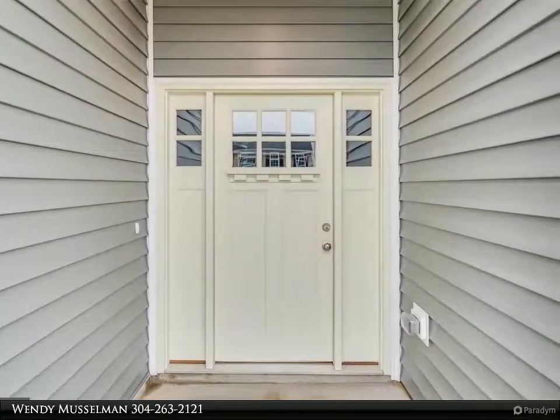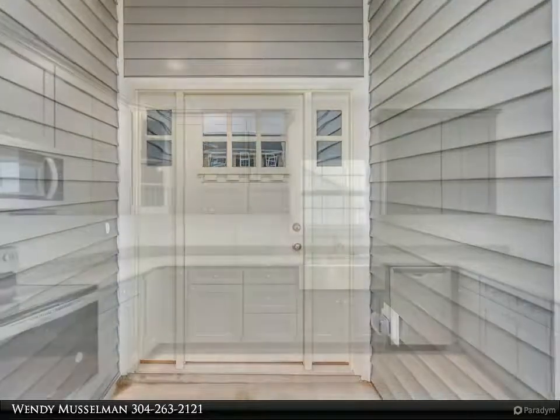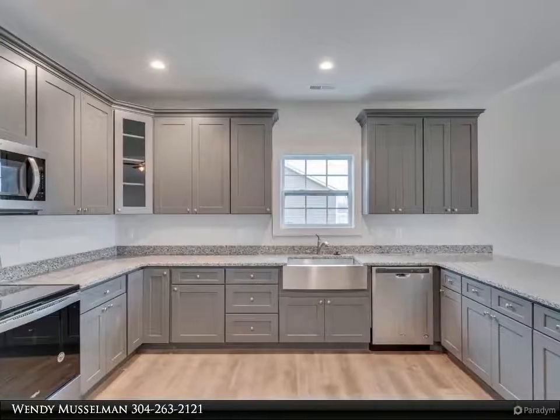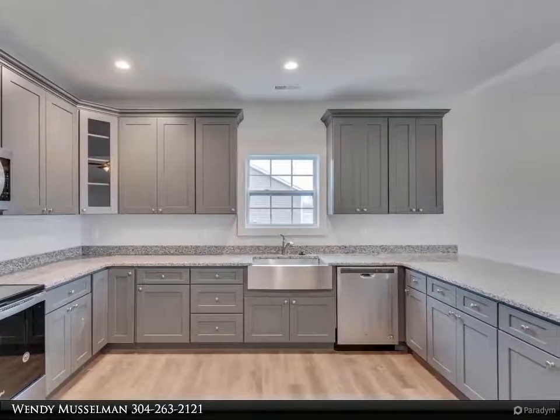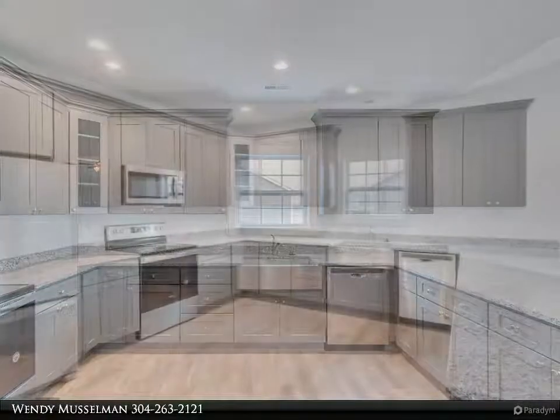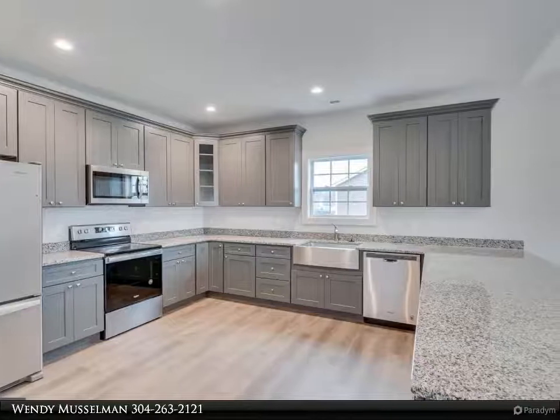This gorgeous craftsman ranch boasts a phenomenal great room that features vaulted ceilings and a massive kitchen-dining combo with granite counters. There is no lack of workspace, seating, or cabinetry here, and the pantry offers additional storage. There are endless possibilities in the unfinished basement.